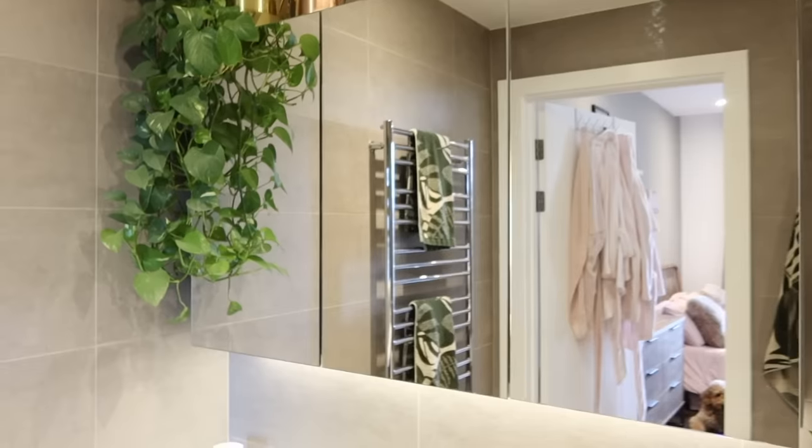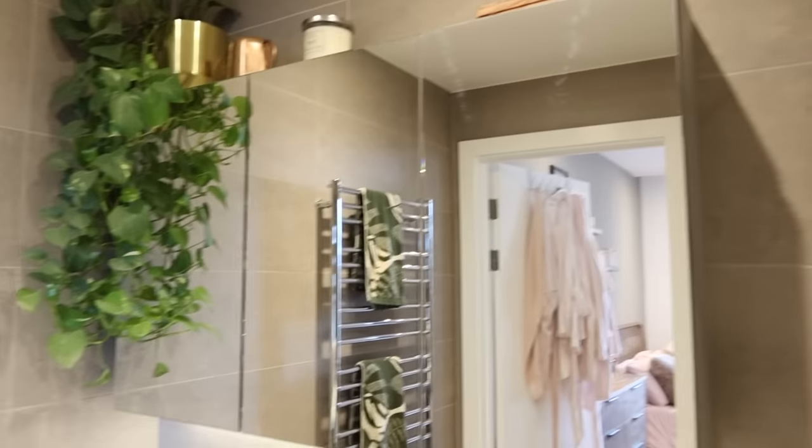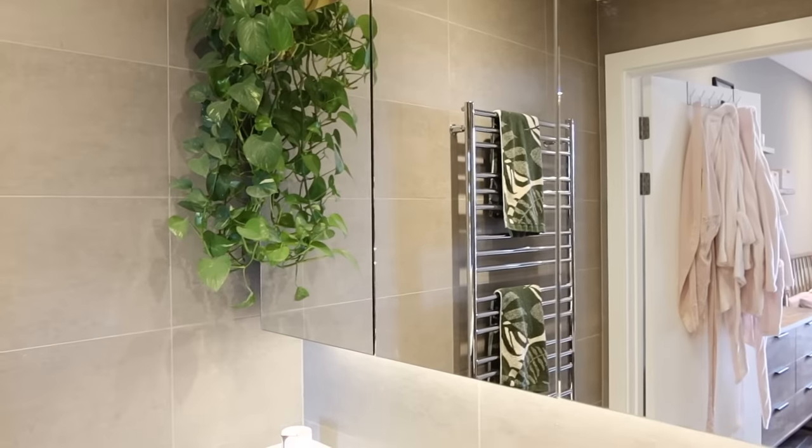I don't actually know where this plant is from but I'll link it below — it wasn't expensive and I think it really goes with the vibe of the room. These bathroom cupboards I absolutely love — you can fit so much in there. I've got all sorts in there but it's a bit of a mess so I'm not going to show you right now!